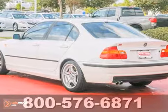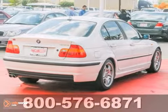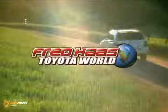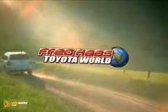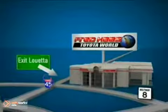Come on out and take this BMW for a test drive. Fred Haas Toyota World has been a hallmark of our community for more than 40 years. We're easy to find on I-45 North at Louetta, just 2 miles north of 1960.